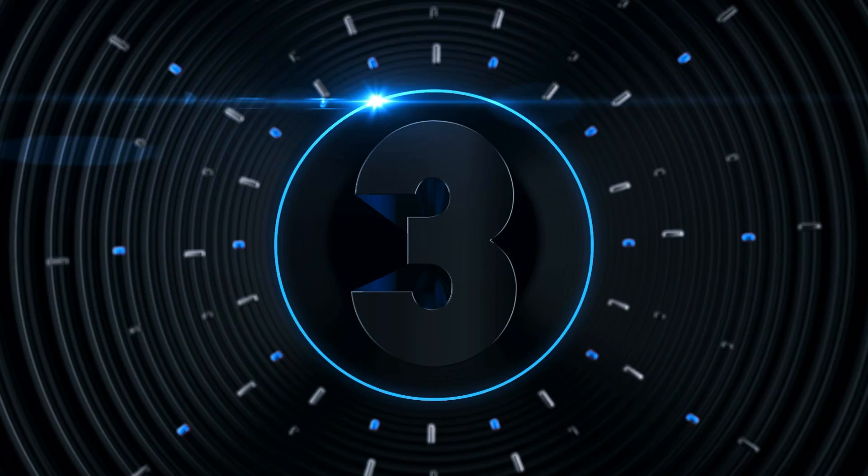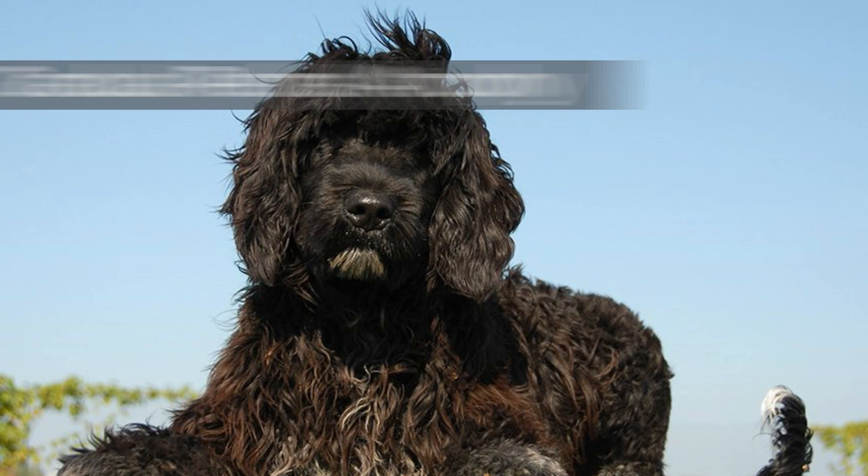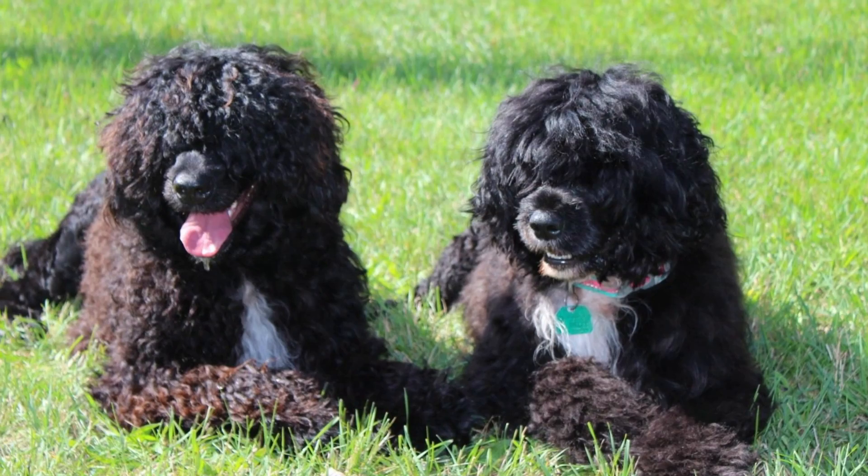Number 3: Health Care. Unfortunately, Portuguese water dogs can be predisposed to hip dysplasia, cataracts, gradual retinal atrophy, distichiasis or embedded eyelashes, and GM1 storage disease, a lethal nerve disease. These diseases can be minimized by testing out the parents and their well-being before you adopt them.